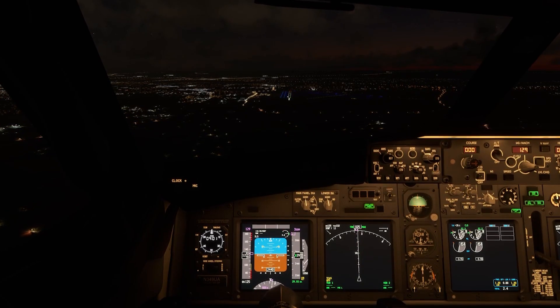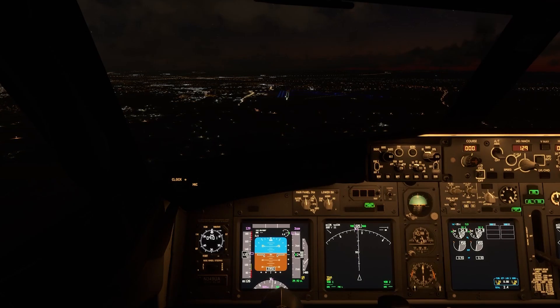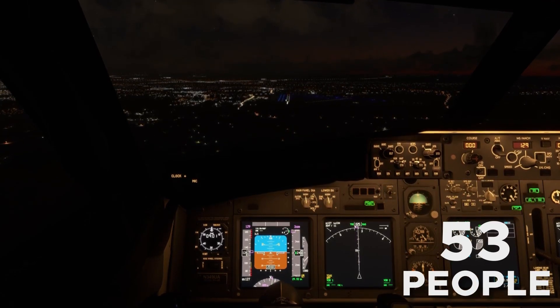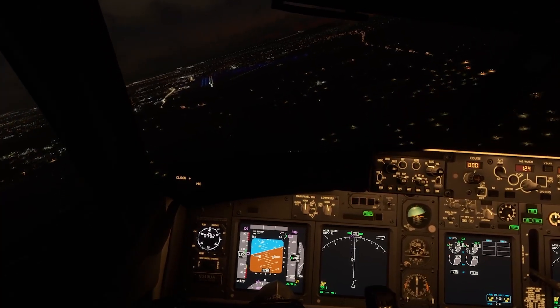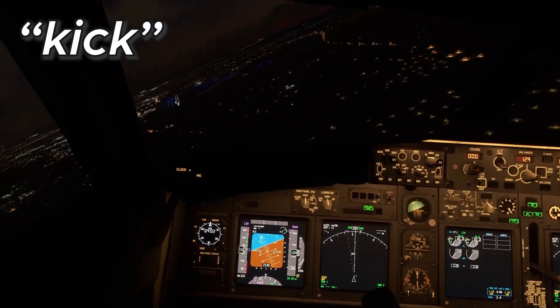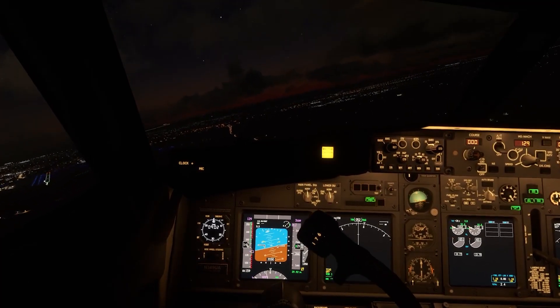Almost two years later, a Boeing 737-200 was flying from New Jersey to Richmond with 53 people on board. And once again, right before landing, the pilots reported that they heard a kick somewhere in the cockpit, and immediately after that the plane started turning sharply to the right.